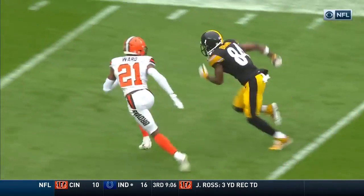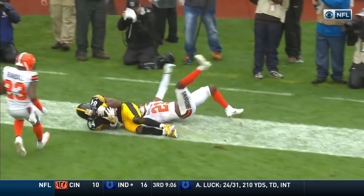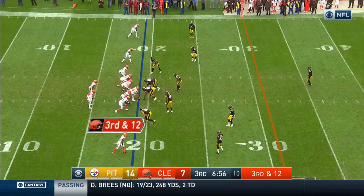The safety wasn't going to get over there with the distance they had to go. Ward is in good position, gets the right arm in there to try and strip it out.